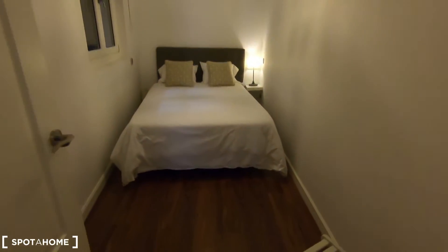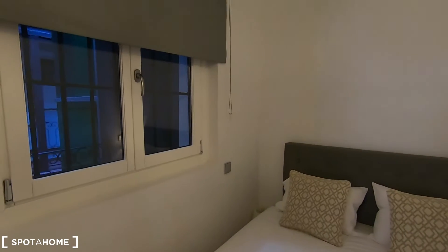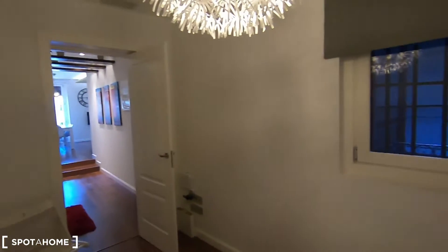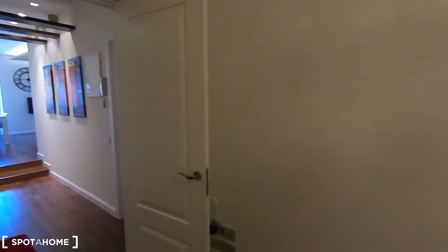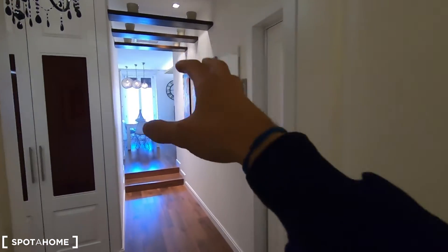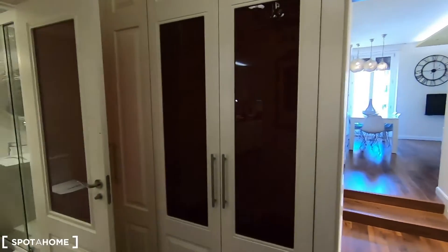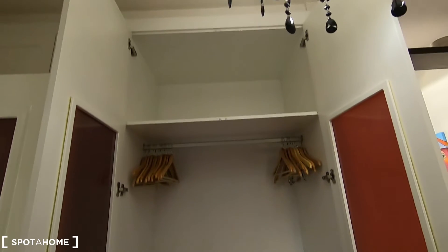Let's start with bedroom number one. It's quite simple: you have a double bed, a couple of lamps, and this window going to the interior patio. I think you have space to put a small desk, for example, in case you want to use this bedroom to study. You get the air conditioner and heating controlled from a central device in the living room. In this storage you can keep plenty of clothes, since as you saw in bedroom number one there is no wardrobe, so this storage can be used for that. You have another one here for cleaning products.